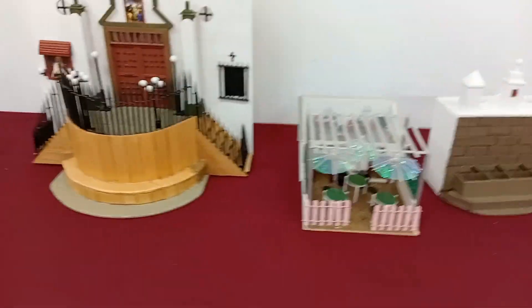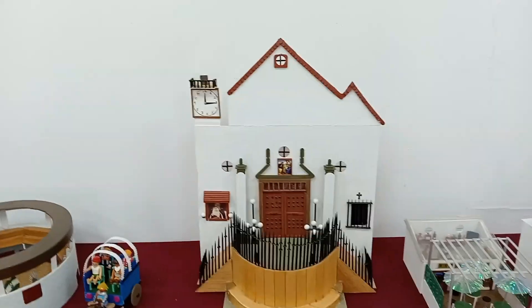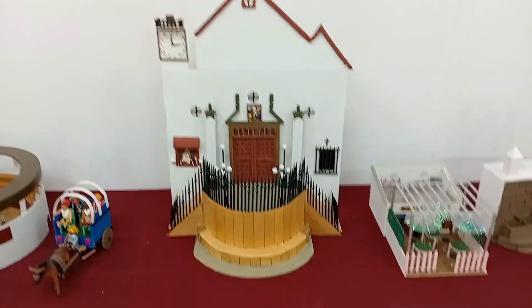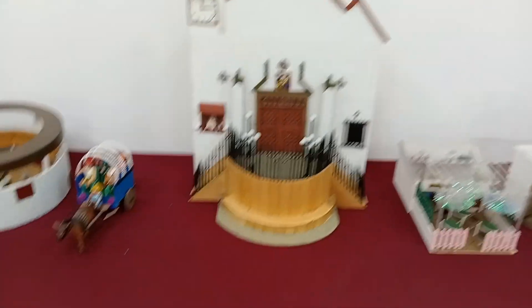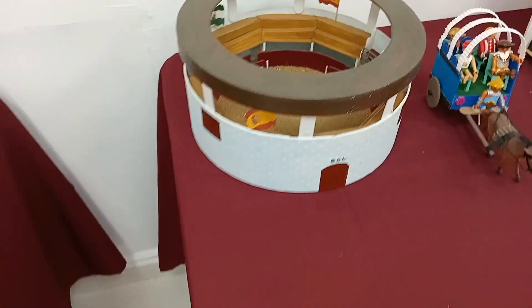Fijaos los detalles de los tres asientos azules. Chulísimo. Esta es la iglesia de San Roque, la fachada con su reloj. Muy lograda, muy conseguida. Una carreta. La plaza de toros de San Roque, la entrada al tendido de sol y por ahí estarás de sombra.